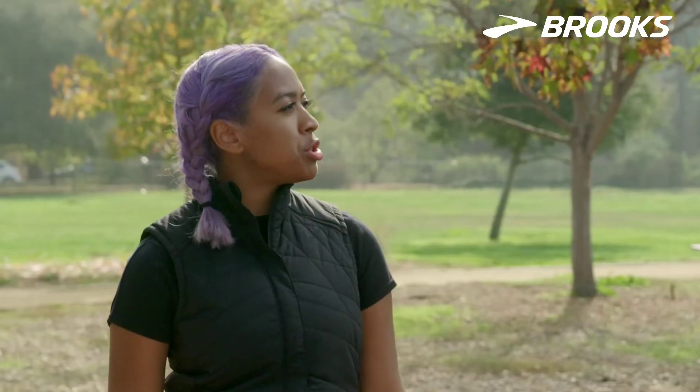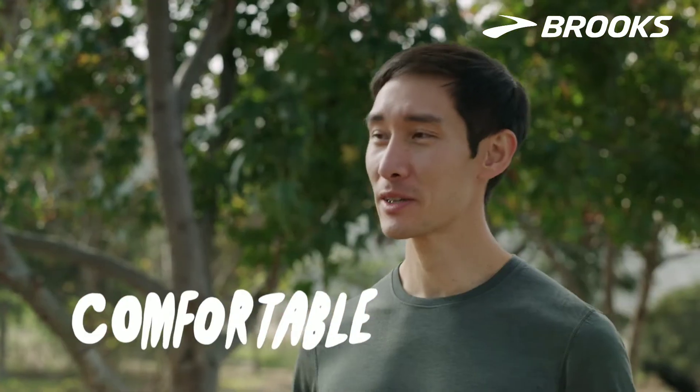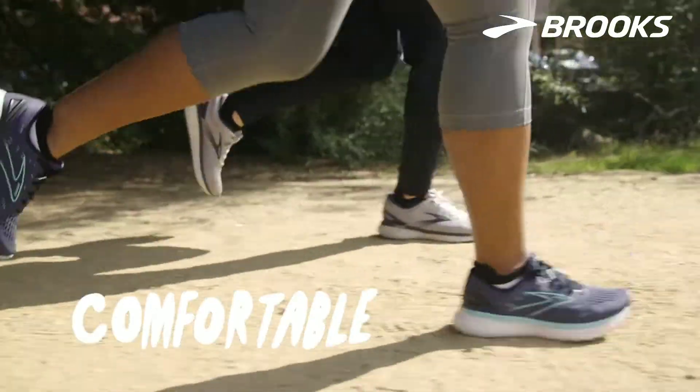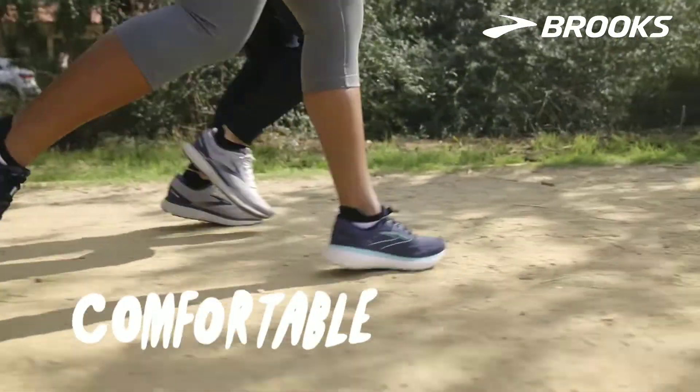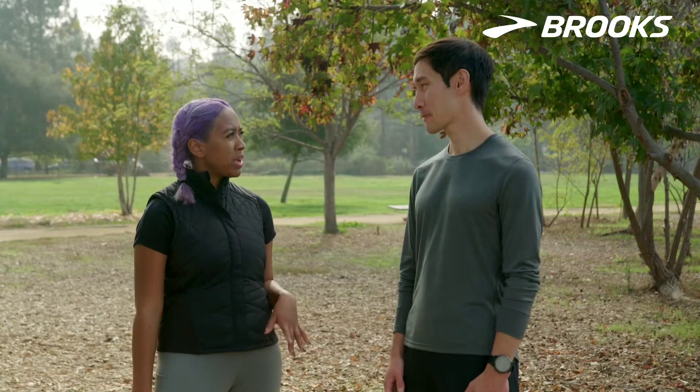So what can a shoe do to prevent me from getting hurt? There's a lot of research that's gone into this. First and foremost, the shoe's got to be really comfortable — the materials on top of your foot have to feel really good. Number two, it's about the cushioning. And number three, it's about support.